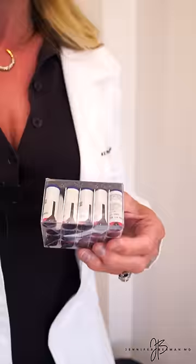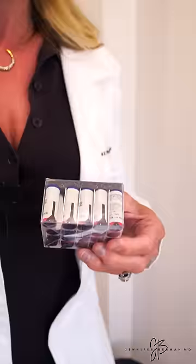I want to talk to you today about the BioT pellets. I'm a huge fan of pellets because with the BioT pellets in particular, we can dose women. I can calculate the dose based on your age, your weight, your symptoms, your risk factors, your labs, and calculate the dose that's right for you.